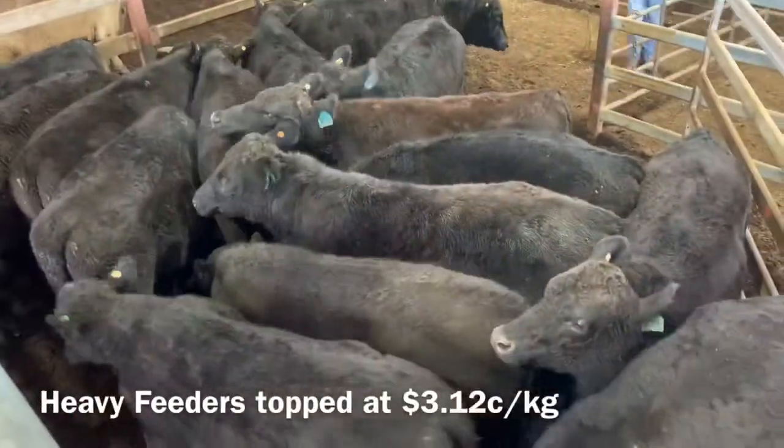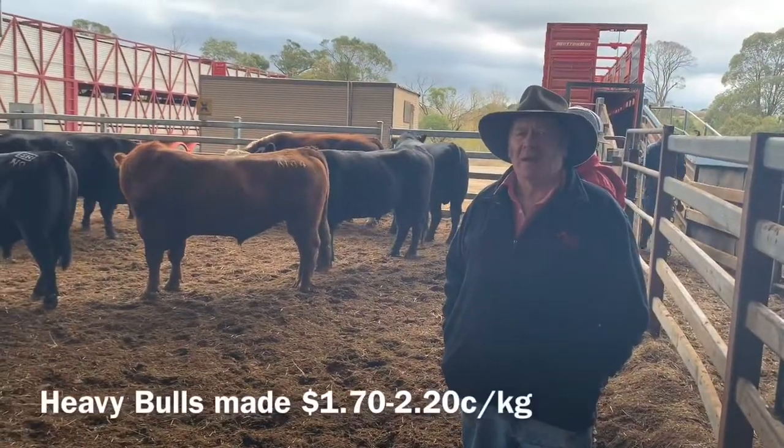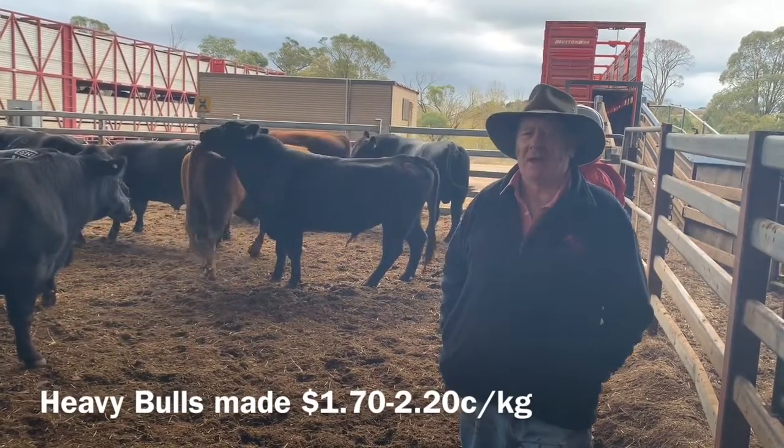They made $3.12. We've already got 22 bulls here today. Bulls made from $1.70 up to $2.20, same as last week.